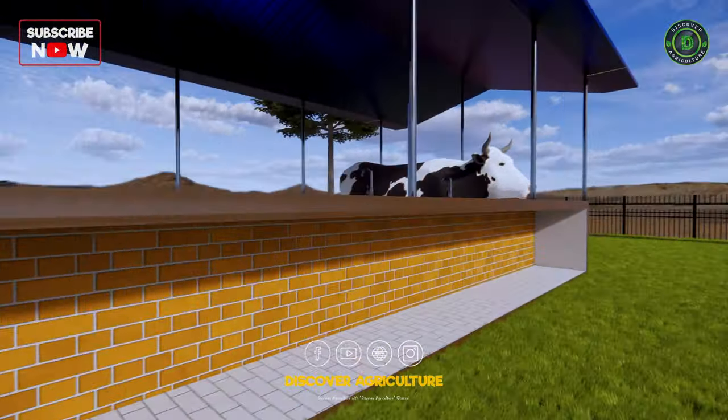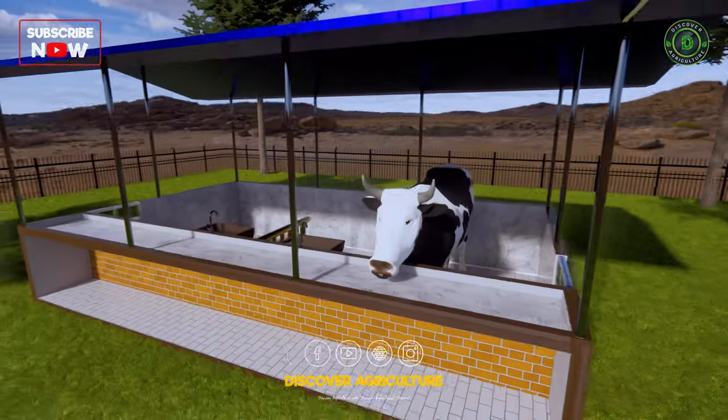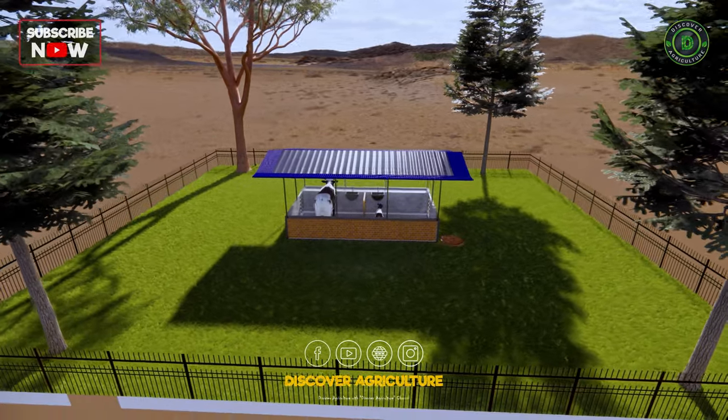Our 3D cow shed measures 20 feet in length and 12 feet in width, providing plenty of room for two cows. It stands 8 feet high on the sides and rises to a comfortable 10.5 feet at the center.